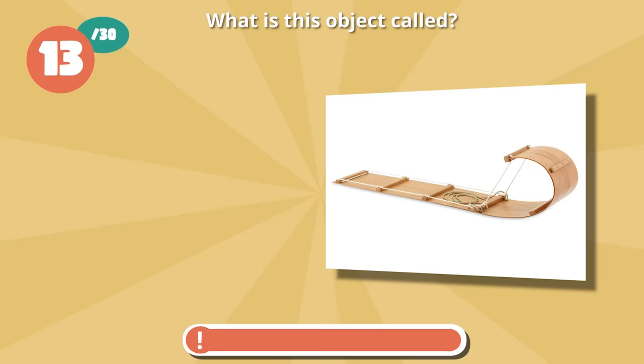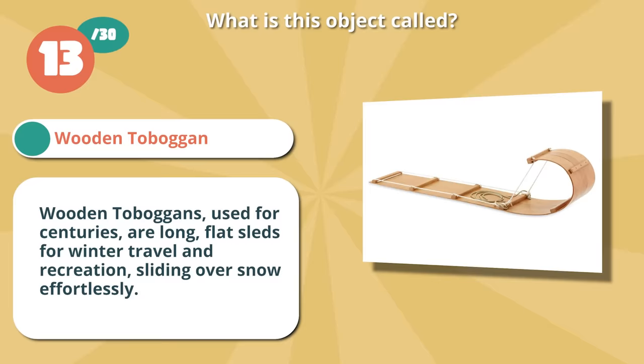You are right if you picked a wooden toboggan. Wooden toboggans, used for centuries, are long, flat sleds for winter travel and recreation, sliding over snow effortlessly.